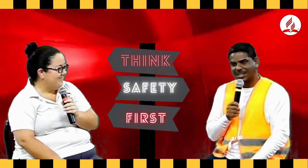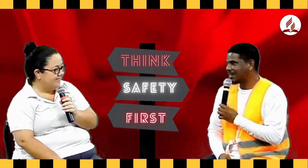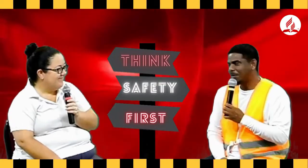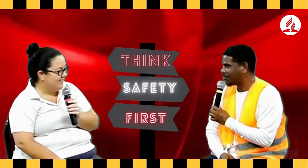Good evening and welcome to Think Safety First. I'm your host Jacob Adolphos, and with me today I have Mrs. Christelle Abel. Today we'll be discussing hurricane preparedness for children. So Christelle, tell us, how can we get our children prepared for hurricanes?